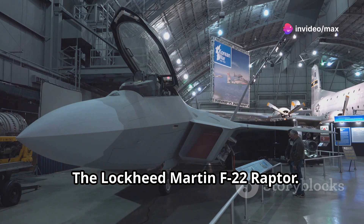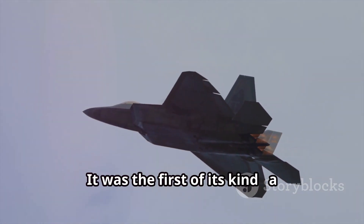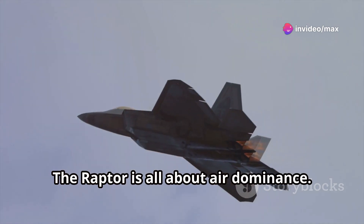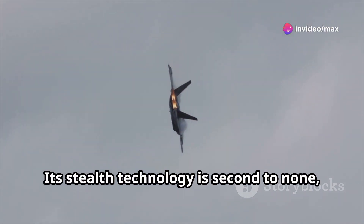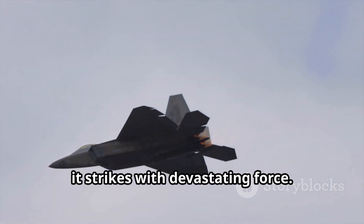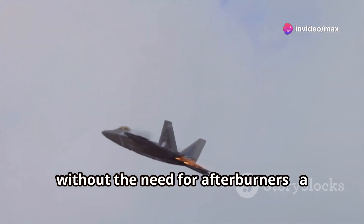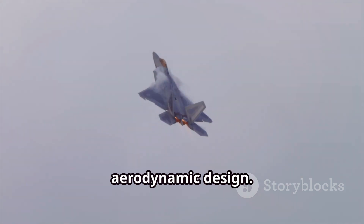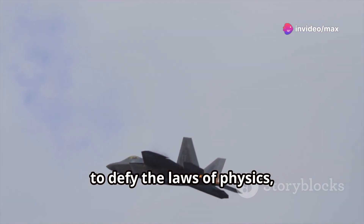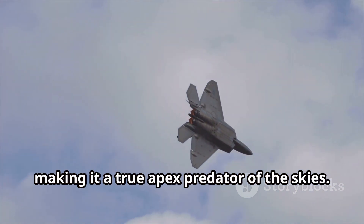The Lockheed Martin F-22 Raptor — a name that commands respect, even fear, in military circles around the globe. It was the first of its kind, a fifth-generation fighter jet, and it set the bar incredibly high. The Raptor is all about air dominance. Its stealth technology is second to none, allowing it to slip past enemy defenses undetected, like a whisper in the wind. But when it strikes, it strikes with devastating force. Its speed is breathtaking, capable of reaching supersonic speeds without afterburners. The F-22 can perform maneuvers that seem to defy the laws of physics, thanks to its thrust vectoring engines, making it a true apex predator of the skies.